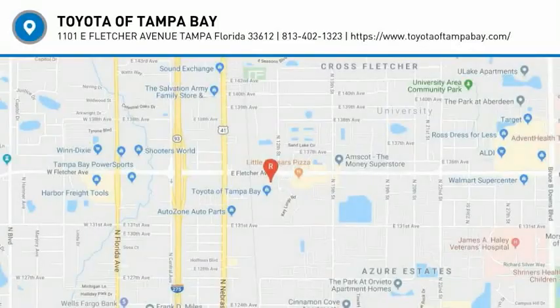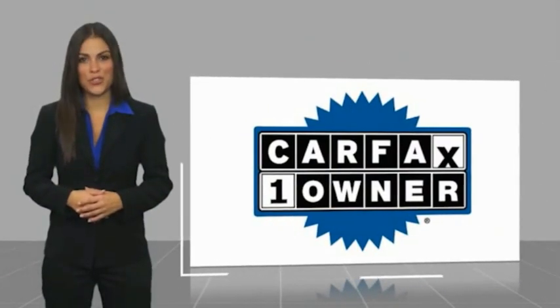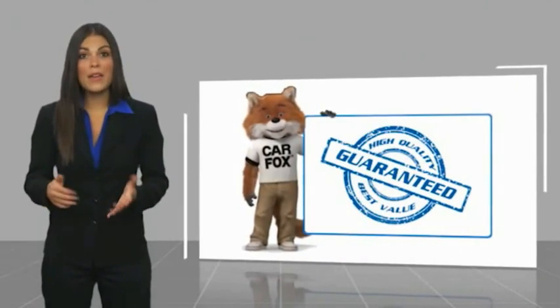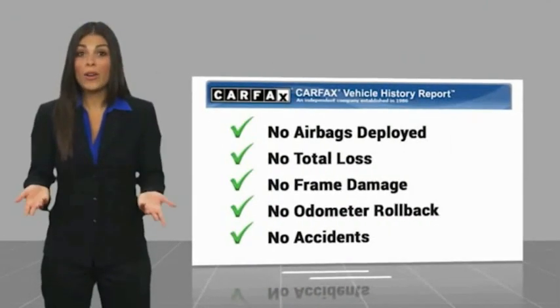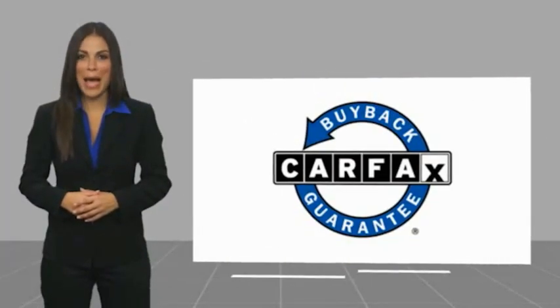Take it for a spin today. This is a one-owner vehicle. This vehicle qualifies for the Carfax Buy Back Guarantee.